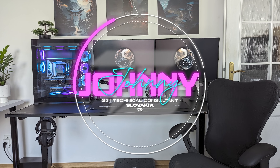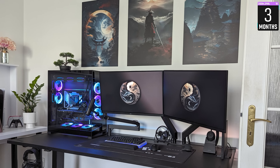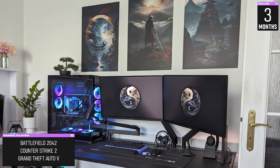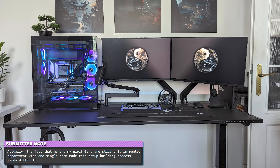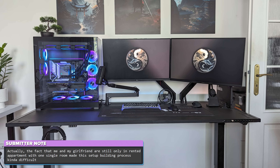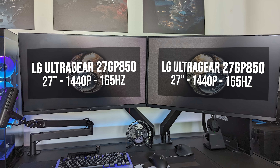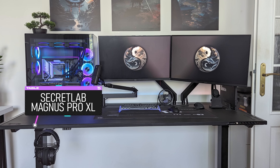Up next is Johnny Boy, a technical consultant from Slovakia with a slightly more minimalistic setup. It took him a total of three months to complete, which he uses mainly for work, gaming, consuming content, and potentially expanding his creative skill set. Johnny is renting a one-room apartment with his girlfriend — they are both fans of the show and even with such limited space, they decided to build separate setups. He's rocking dual 27-inch 165Hz LG monitors in landscape mode, mounted on a Secretlab sit-stand desk.